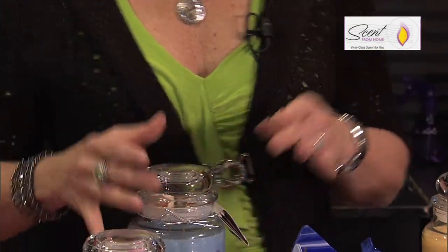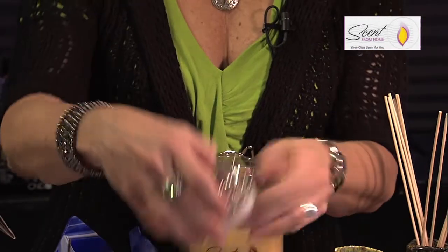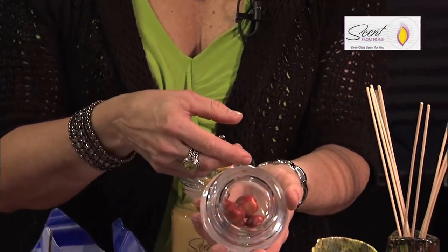This particular one that Cornerstone Mortgage uses is actually an apple-scented candle, and they put little miniature apples in it because they give one away at every home closing. They felt that symbolized home with the apples.